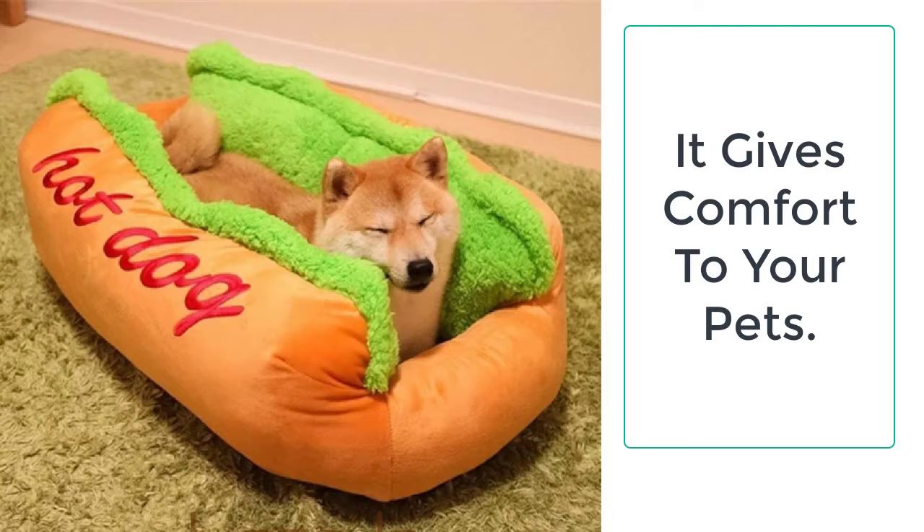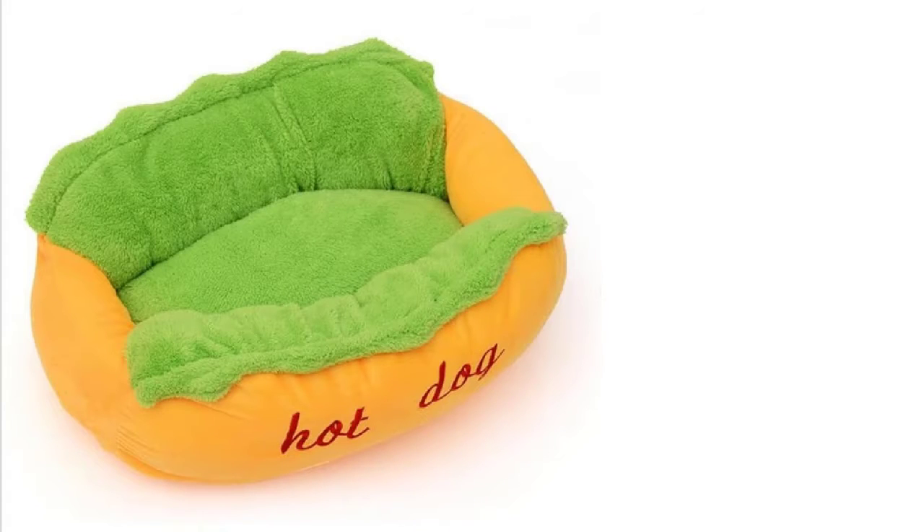This large dog kennel lounger bed is very breathable and comfortable, so it will keep your dog warm in winter and comfortable in summer. It is suitable for all seasons, so a single dog bed is enough for a dog from infancy to adulthood.